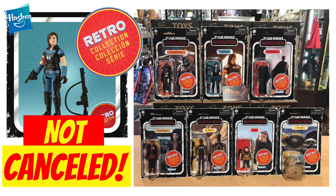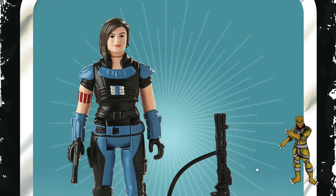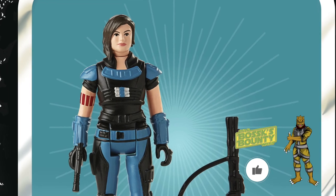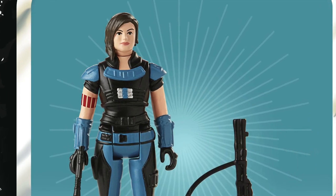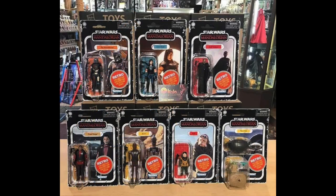The wave also includes Queel, The Child, and Cara Dune — which some people said may get cancelled, but this is confirmation that it will not be cancelled. This image comes from a Canadian retailer called Kaya Boutique; I first saw the image from Yakface on his Instagram.